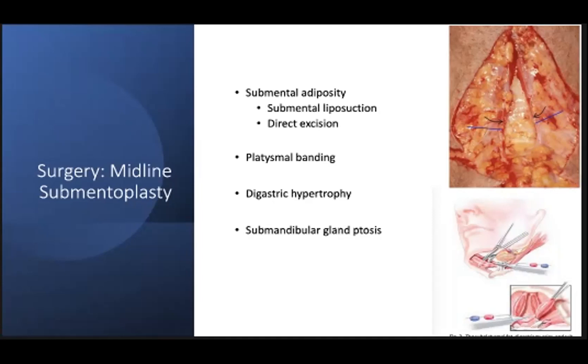Some important pearls for platysmoplasty are to undermine in the subplatysmal plane in order to create a plane for scarification to occur. When you're doing your platysmoplasty and approximating the medial edges together, grab the deeper tissues of the mylohyoid and towards the hyoid to prevent bowstringing of the platysma. When doing a platysmoplasty, you can also address digastric hypertrophy if present and indirectly excise this with cautery.